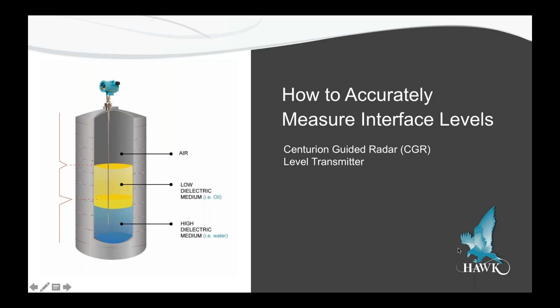Hello everyone and welcome to today's session. My name is Ellen Nichols and I'm Marketing Manager here at Hawk Measurement. I'd first like to thank you all for taking time out of your busy schedules to join us for today's webinar regarding how to accurately measure interface levels.